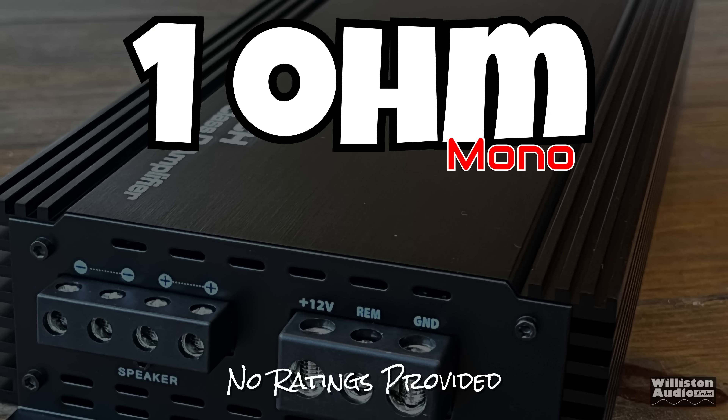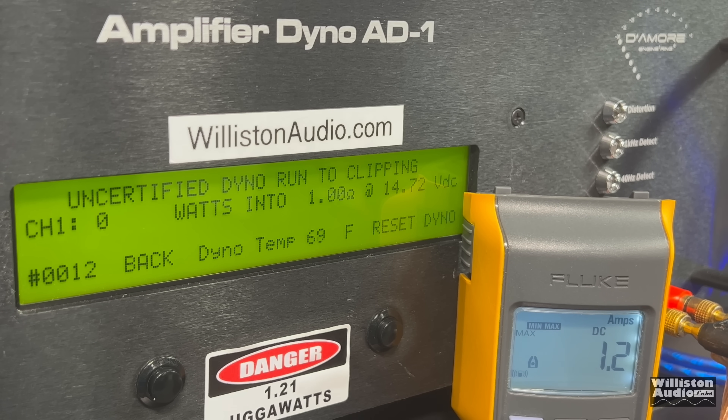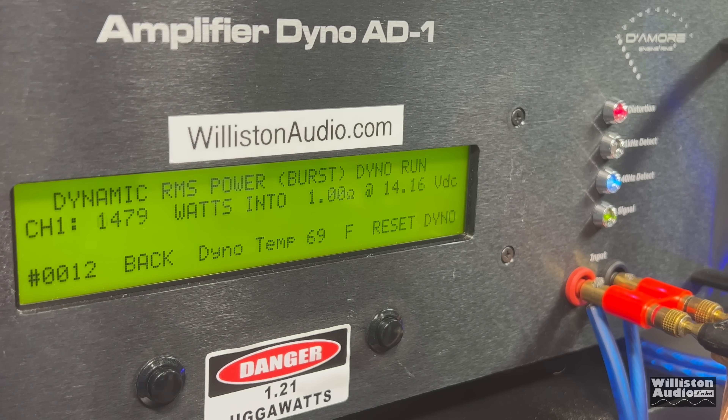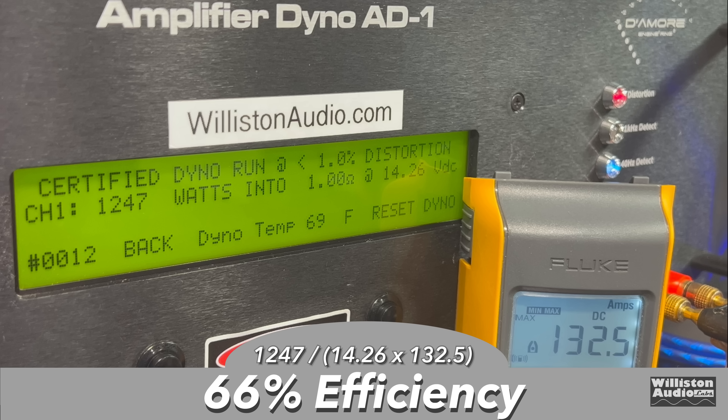Finally, the 1-ohm run. No ratings are provided — check the link in the description for a subwoofer wiring calculator to see your options. Certified test at 1% distortion: 1,200.47 watts at 14.26 volts. Uncertified up to clipping: 1,379 watts at 14.11 volts. Dynamically, it gets a big bump: 1,455 watts at 14.32 volts. Efficiency at 1 ohm: 66%.